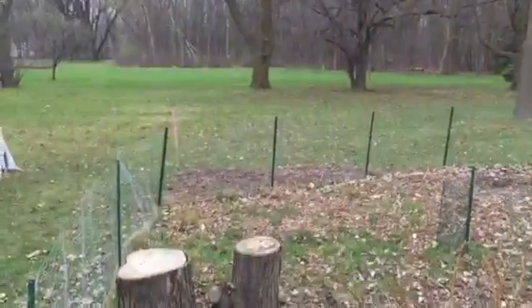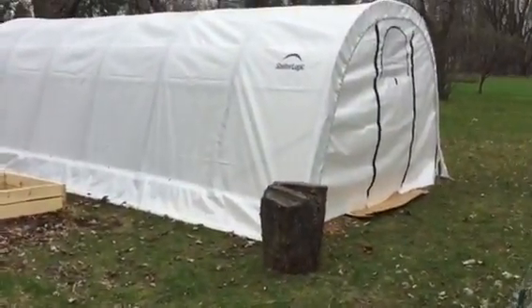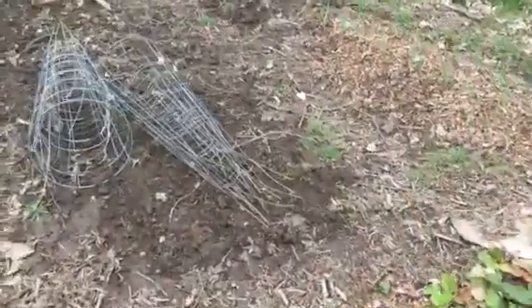Next year I'd like to have a little bit of prairie flowers right there, and I'd like to expand on the other side of the greenhouse, but I haven't gotten to that yet. That's kind of the plans — glad you guys could come along for the ride. I'll keep you updated as we go along. Thanks, bye.